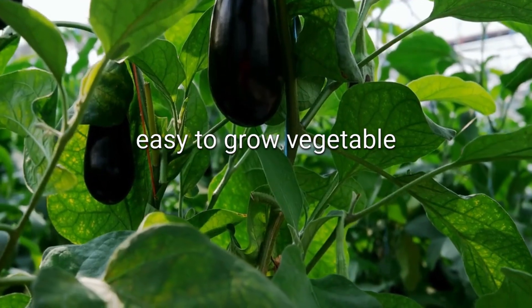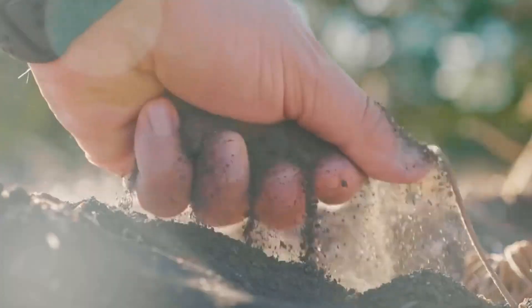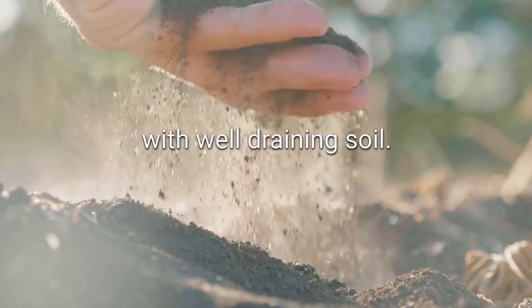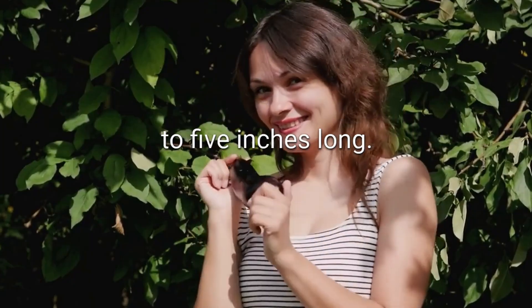Eggplant. An easy-to-grow vegetable that can be cultivated year-round in the Philippines. Choose a sunny spot with well-draining soil. Harvest the eggplants when they are glossy, firm, and about 4-5 inches long.